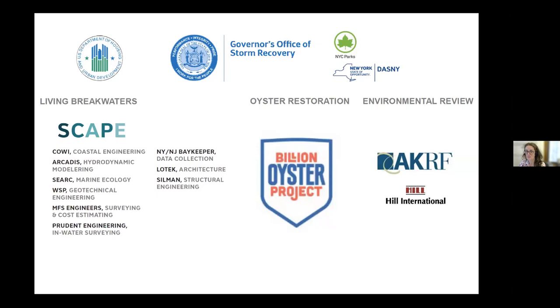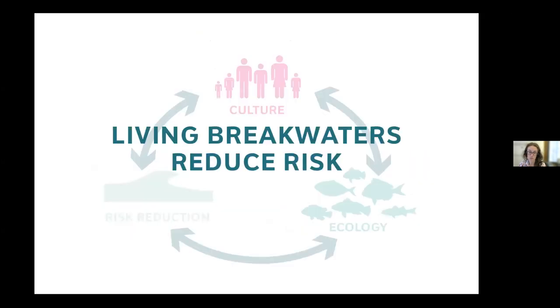Our team was enormous to realize something like this. Our lead coastal engineers were Arcadis Engineering, who did all the hydrodynamic modeling; SeaArc Ecological Marine Consulting, the ecologists we worked with; WSP, who did the geotechnical engineering; and MFS and Prudent Engineering, who supported with surveying. Partners included the Billion Oyster Project and the New York Governor's Office of Storm Recovery, who led the project and made it happen.